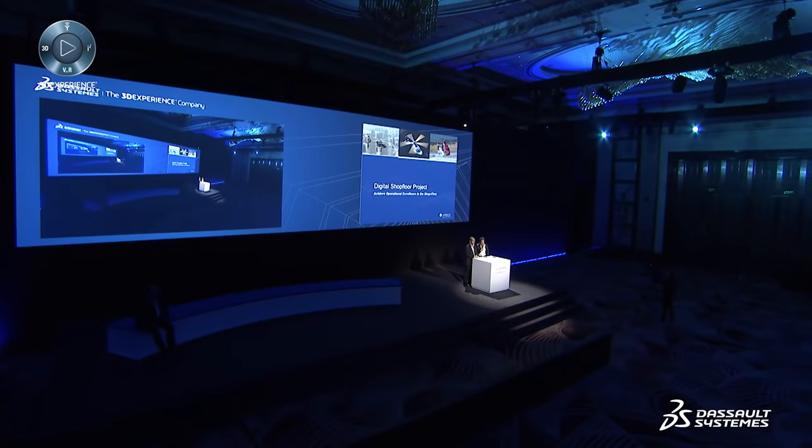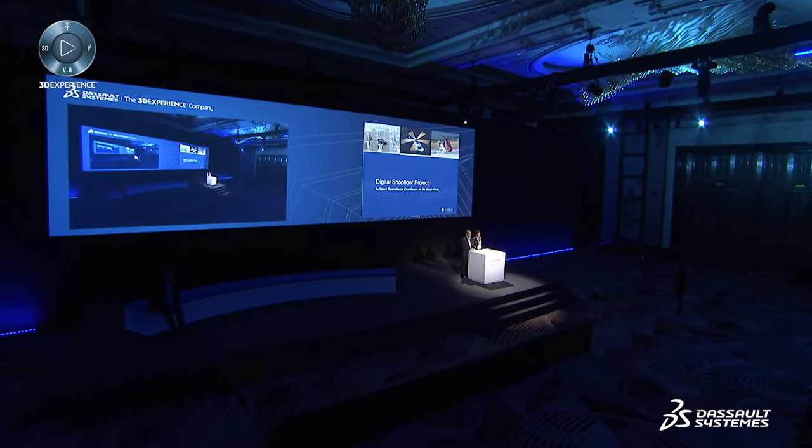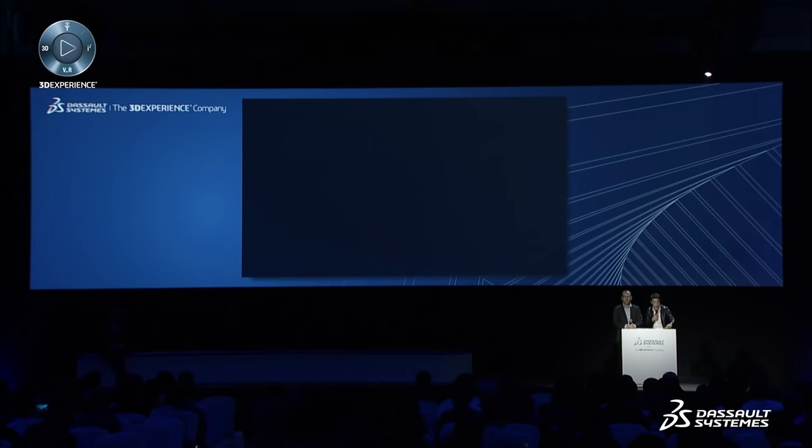Before focusing on the topic itself — the digital shop floor project — let's have a look at a short Airbus Helicopter video to present our product range. I will make some comments during the video.